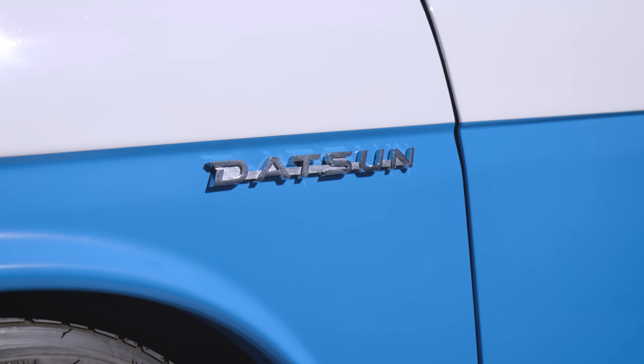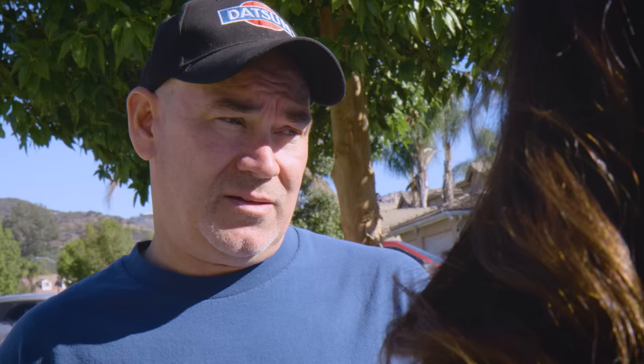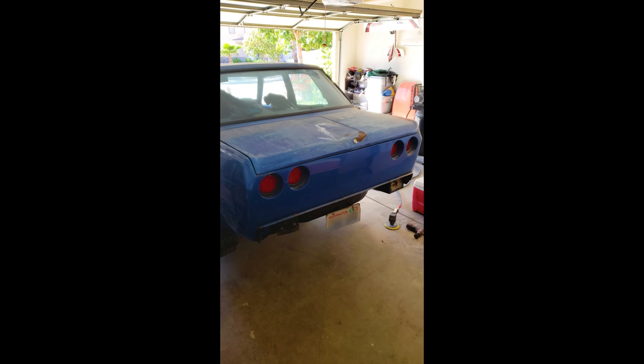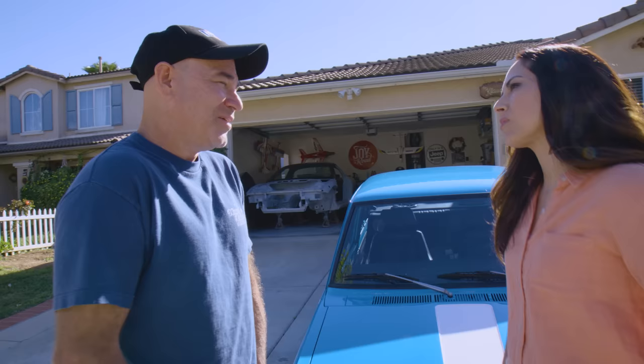A couple years ago I got a crazy idea and told Shelly, let's get another 510 and build it. Flew up to Washington, grabbed a U-Haul box van car transport. There wasn't any engine or transmission in it, and the rear tail section was just horrific — like this horrible Frankenstein, like he was trying to go for a Skyline rear end or something. Shelly wasn't happy because the car was torn up pretty bad.